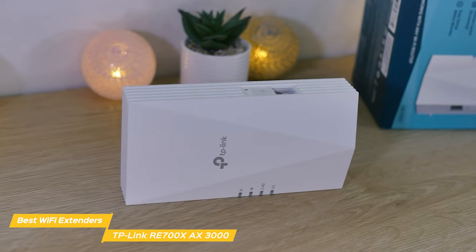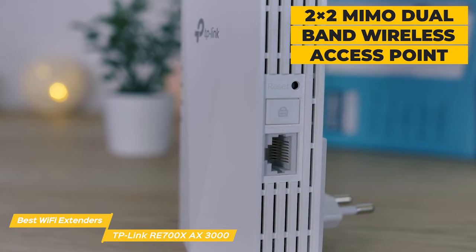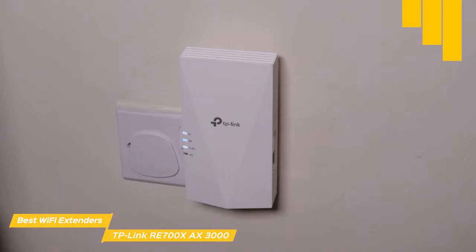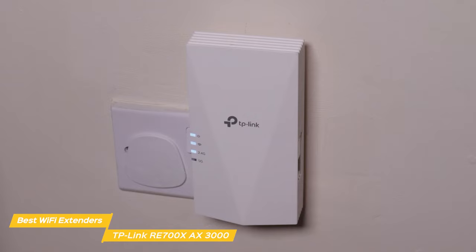The RE700X is more than a wireless range extender. Simply plug an Ethernet cable into its ethernet port to easily turn your wired internet connection into a 2x2 MIMO dual-band wireless access point. For smart home enthusiasts, the RE700X supports one-mesh technology, allowing you to create a seamless and unified network across multiple devices — whether smart plugs, cameras, or voice assistants, they'll all work together flawlessly.